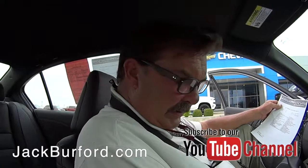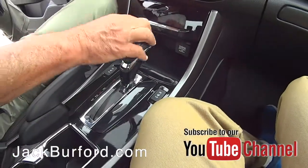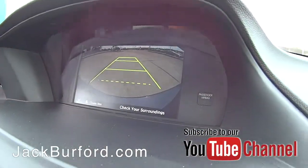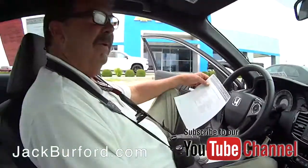It has leather seats — heated leather seats. And it's got a backup monitor. Check your surroundings, it says. Very nice.